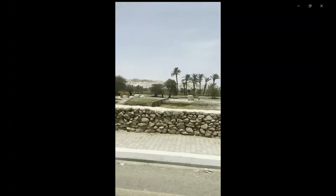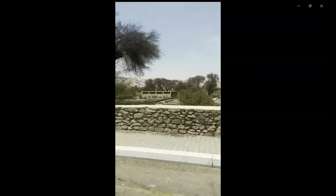We just drove past those Colossi and now I'm just showing you the area before I go back and show you.